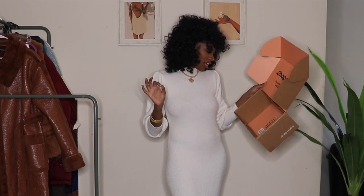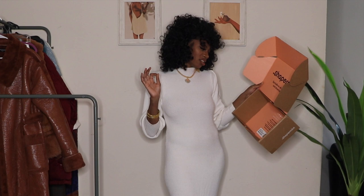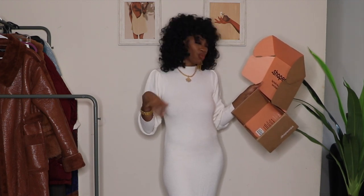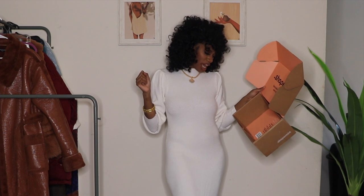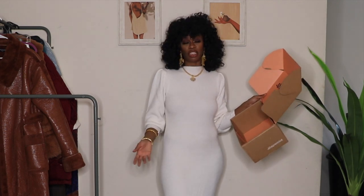Let me read their fit guarantee: 'Test drive your new Shaper Mint styles with confidence. If you are not in love, exchange or return within 60 days.' You guys have two months to try this stuff out. Need help? Reach a fit expert at shapermint.com/fitexpert — and they're available 24 hours.